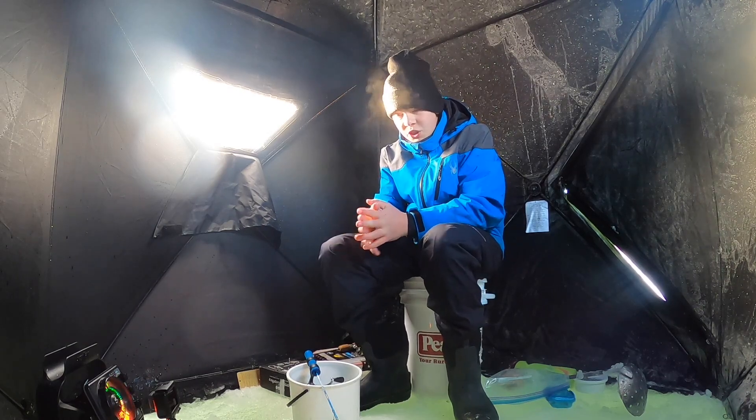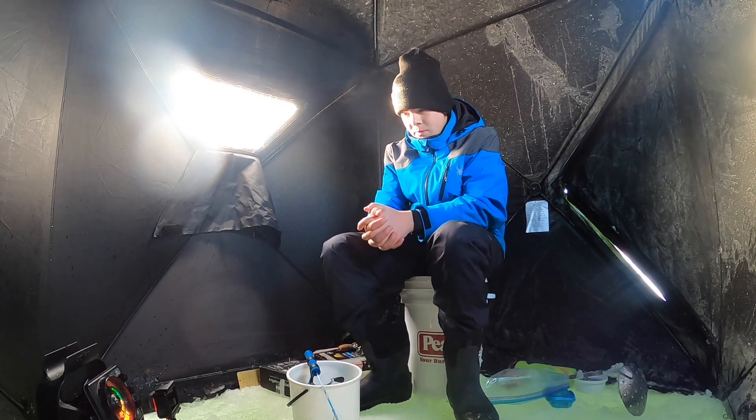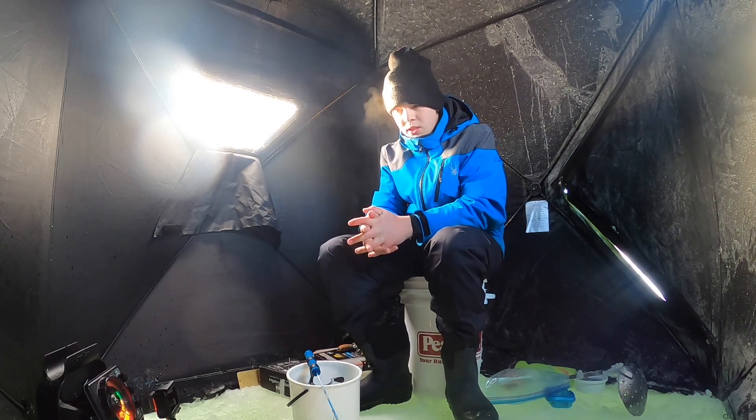Hopefully we're going to get some fish here. I've seen some fish — I caught a little perch off camera. Hopefully the fishing will pick up now. Stay tuned.